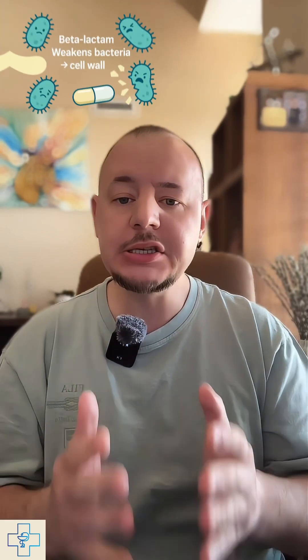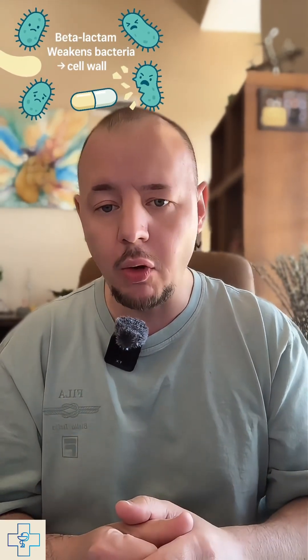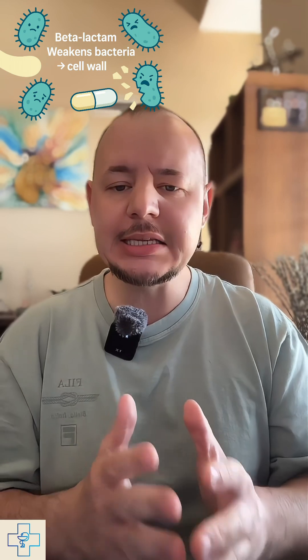This beta-lactam antibiotic works by stopping bacteria from building their protective walls. It binds to penicillin-binding proteins and blocks the final step of peptidoglycan synthesis. Without that cell wall, bacteria become weak, leaky, and easy for the immune system to destroy.